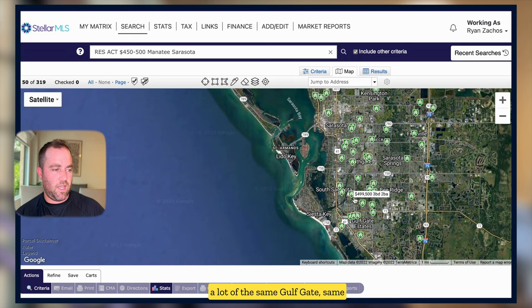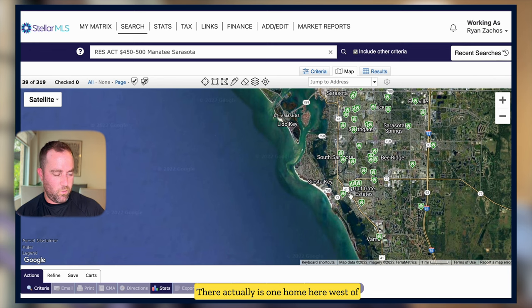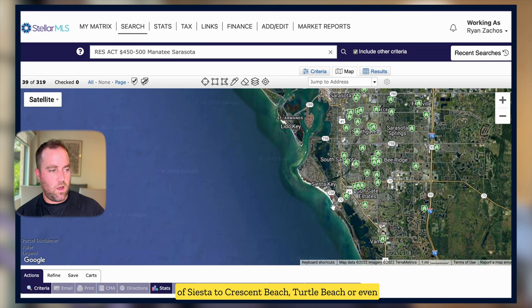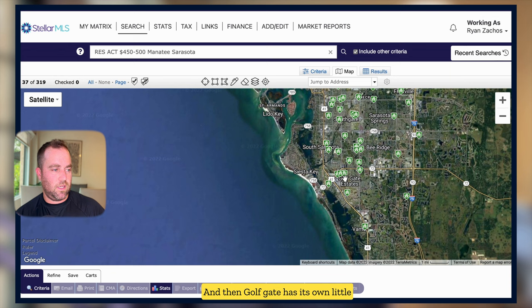Working your way south it's going to be a lot of the same — Gulfgate, developed in the mid-1900s. What I love about Gulfgate is the easy access to the south bridge of Siesta. There is actually one home here west of the trail — 1,100 square feet, only a couple houses in from the bay. You could technically ride your bike over the Sticking Point Bridge, the south bridge of Siesta, to Crescent Beach, Turtle Beach, or the public beach at Siesta Key. Love the Gulfgate area for that beach access. It also has its own little downtown area — Sarasota Brewery, great restaurants, coffee shops. It's a great little spot.